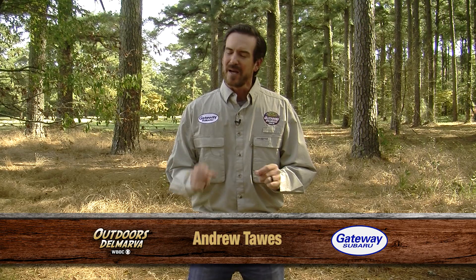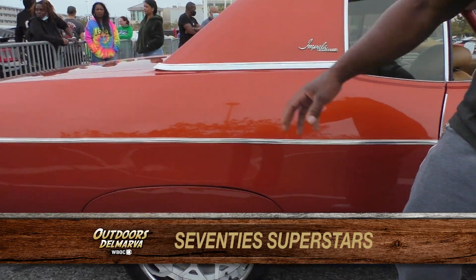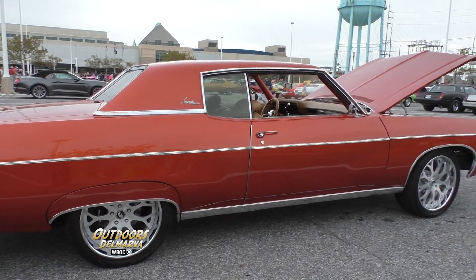Two more cars caught our eye at the Endless Summer Car Show — a pair of superstars from the 1970s. Michael McMullen from Lexington Park, Maryland, has every reason to be proud of this stunning 1970s Chevy Impala.